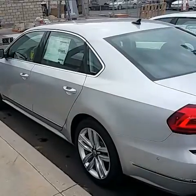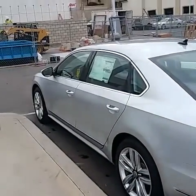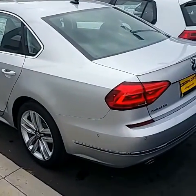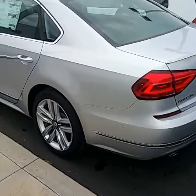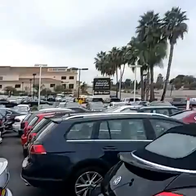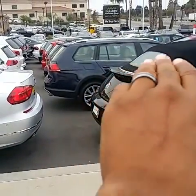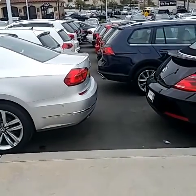It also has adaptive cruise control. If you set it for 80 and there's a car in front of you going 65 miles an hour, your car will mirror that 65 miles an hour until that car moves out of the way. Also rear cross-traffic alert — if you're backing up and can't see a car passing behind you, the car will beep and let you know.